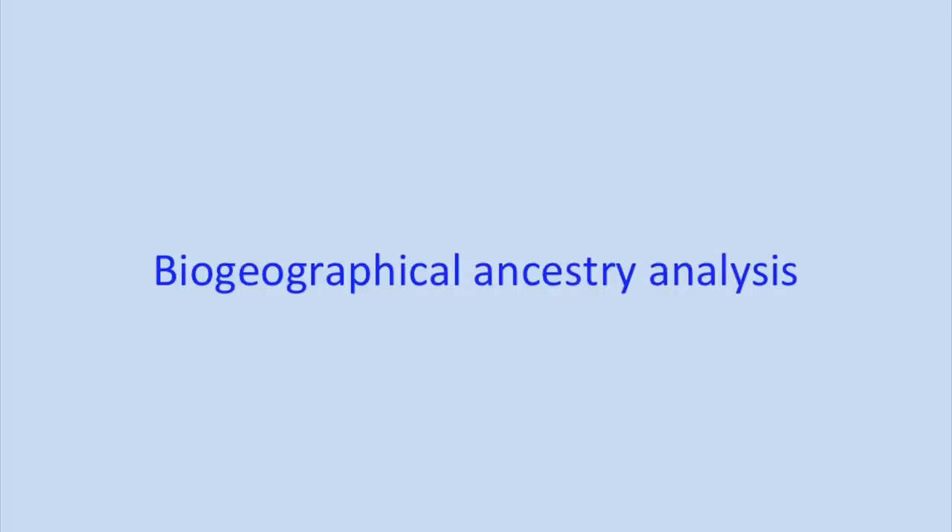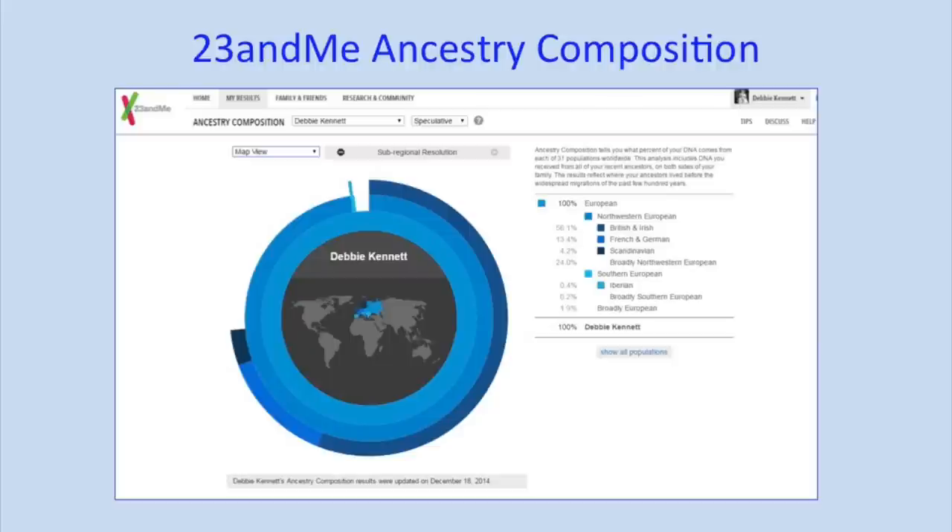The other thing you get with these tests is biogeographical ancestry analysis, or admixture. The companies like to call it ethnicity, but anthropologists don't like that word because ethnicity is really what you decide you want to be — biogeographical ancestry is the proper scientific term. The results are accurate at the continental level: if it tells you you're European, Asian or African, that's accurate. But once you go down to sub-regions like British and Irish or French and German, that's where it becomes much less reliable.